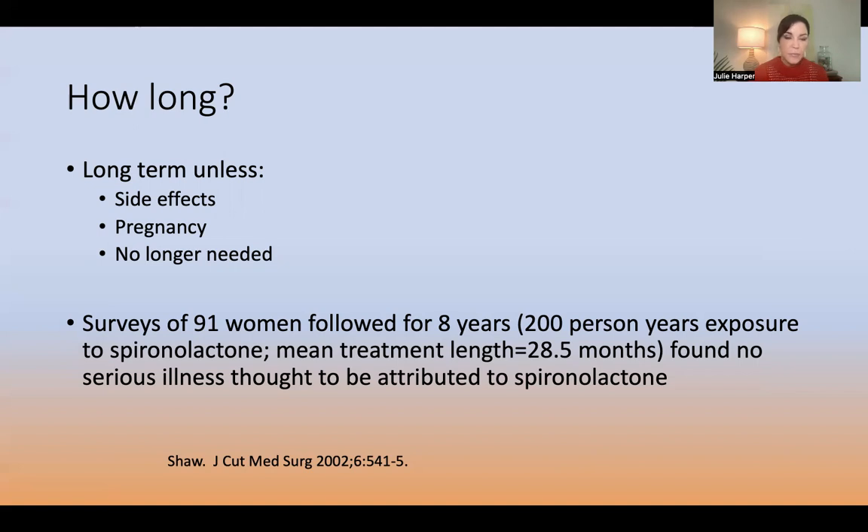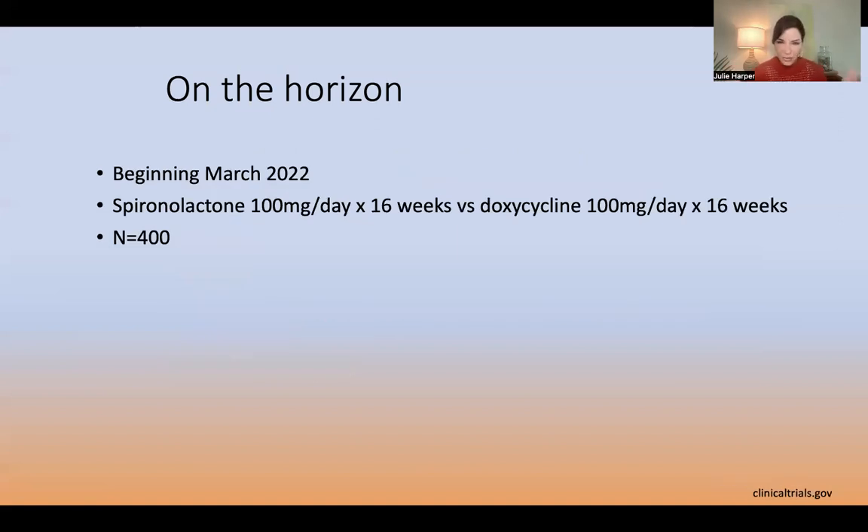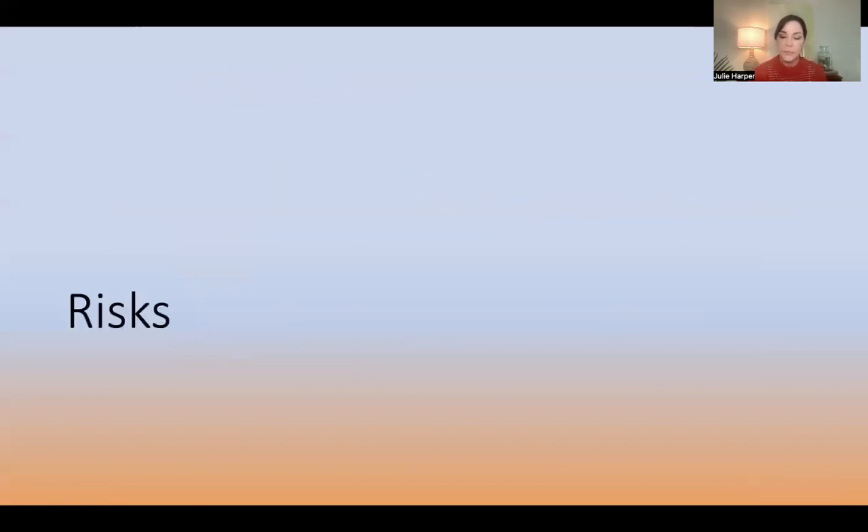There are ongoing trials. One in Europe comparing spironolactone for six months versus doxycycline for three months — both groups also on benzoyl peroxide — to see which kicks in faster and which works better. The US trial is more directly head-to-head: 16 weeks of spironolactone 100 milligrams a day versus 16 weeks of doxycycline 100 milligrams a day. We're going to have data on which group works better or kicks in faster.